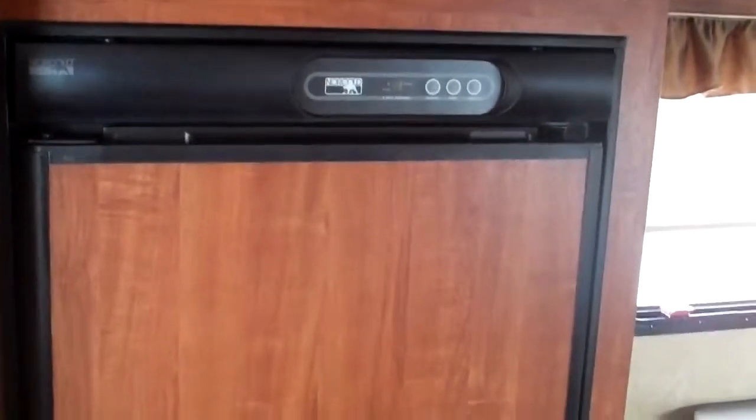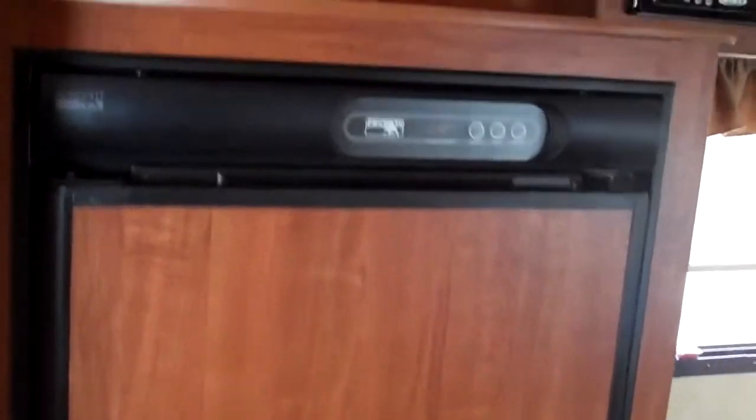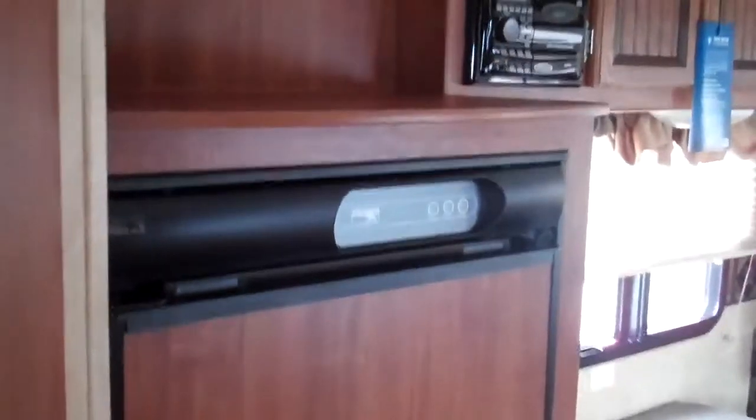There's a five-and-a-half cubic foot Norcold two-way refrigerator with nine different temperature settings. It's also got roof air conditioning, a microwave with a hood fan, and a three-burner stove and oven.